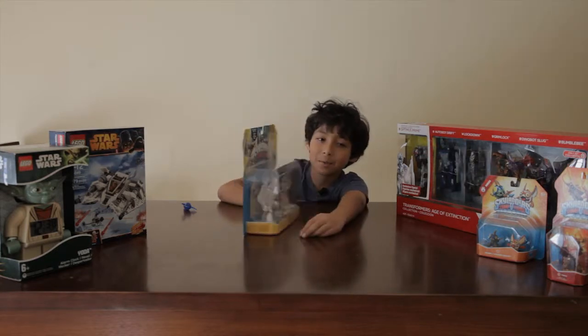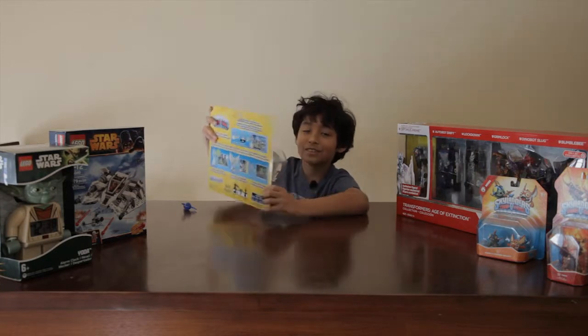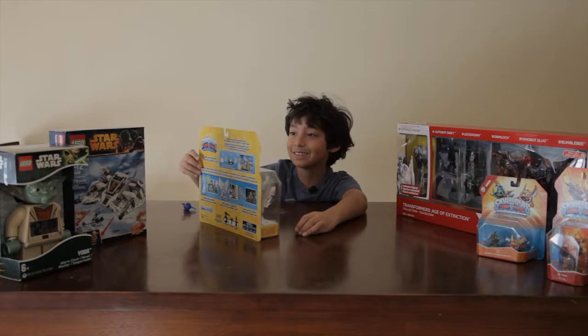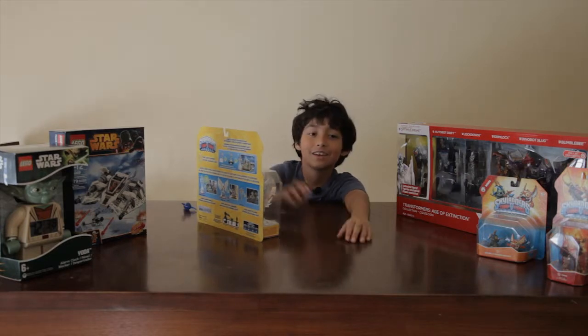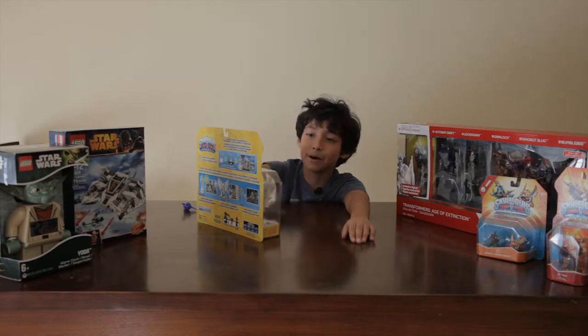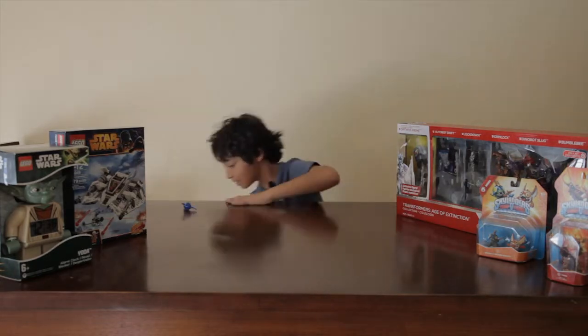I've never seen a trap master in one of these packages, so when I first saw this I was like, what? Why is this so big? Because when I saw the blades one it was smaller, so I was wondering, and then I noticed that he was a trap master.